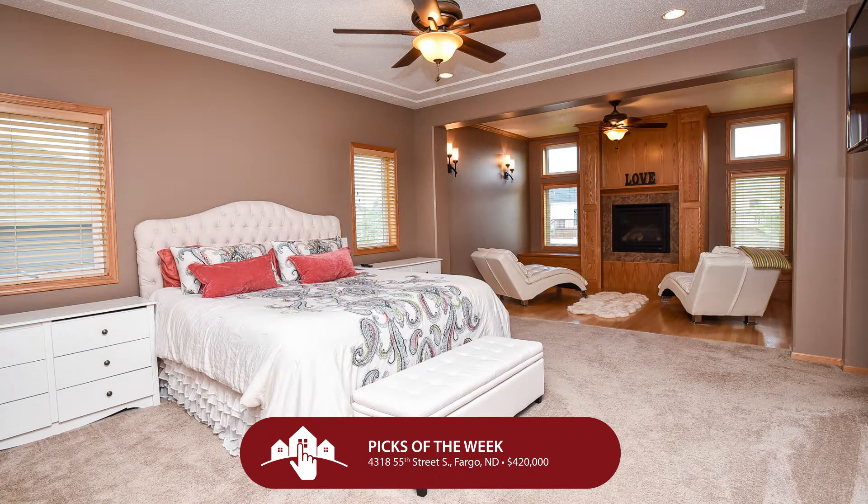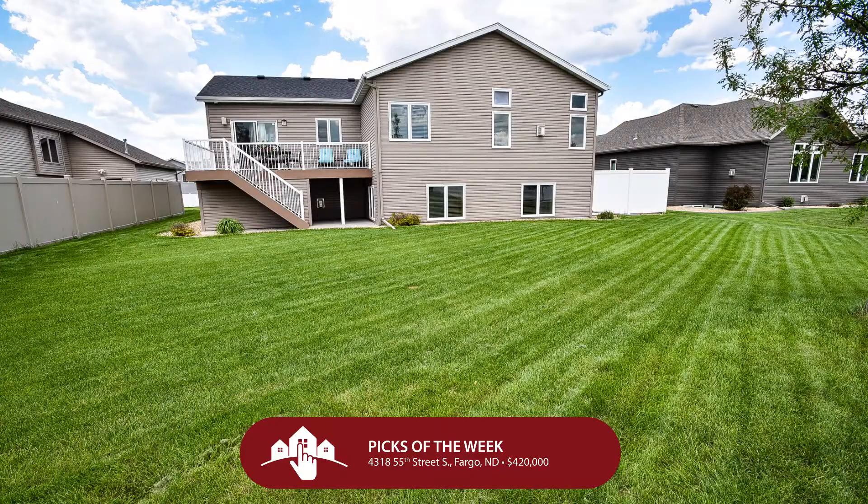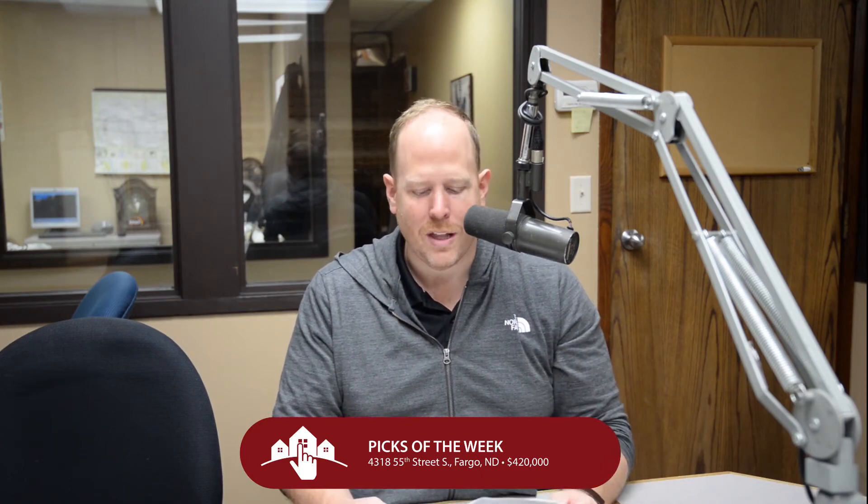This is a great lot with fully mature trees, a house built in 2009 that is just gorgeous. It backs to a walking path, has a maintenance-free deck, two patios, and a hot tub. You're never going to want to go inside because of how great the outside is — but when you do go inside, you're never going to want to go outside. You're going to be conflicted because this is a really special place.